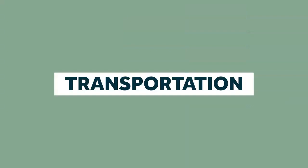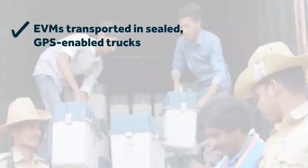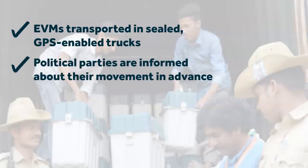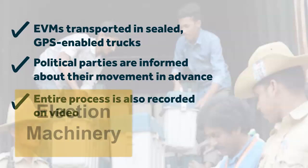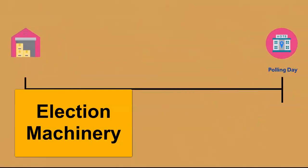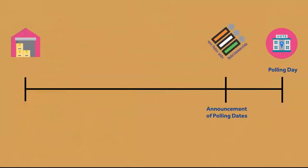Similar safeguards are also applied to the transport of EVMs. Before elections, EVMs are transported in vehicles that are locked and sealed. These are tracked by GPS and political parties are informed in advance to prevent any doubt about the movement of EVMs. The entire process is also video recorded. The election machinery kicks in well before the Election Commission of India announces the voting schedule.